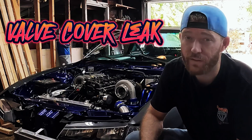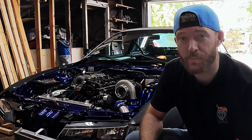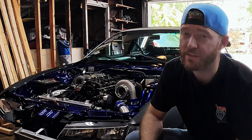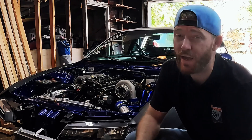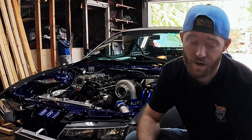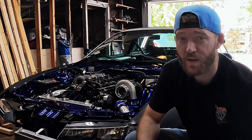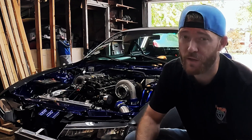And then there's the infamous valve cover leak — nothing like a little oil seepage to ruin your day. It's a pretty easy fix, but it's definitely one you'll encounter. Lastly, we can't ignore the weight of the KA; it's not the lightest engine around, and if you've ever tried swinging an engine hoist you know what I mean. If you're trying to save weight for your drift car or street beast, you might want to keep this in consideration.